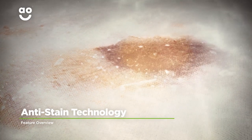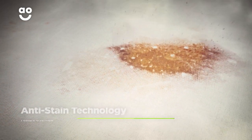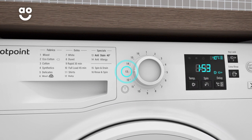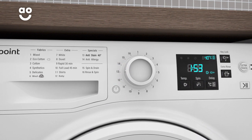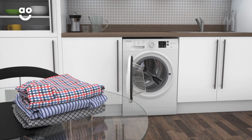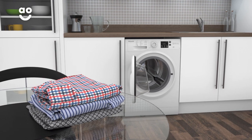Hotpoint's anti-stain technology removes 20 of the most stubborn everyday stains, such as oil, chocolate, and ink. It works by instantly releasing detergent into the drum before gradually increasing the temperature to 40 degrees and holding it there for the rest of the programme. So your clothes will look like new again without having to pre-treat them with specialist detergents or soaking them in the sink.